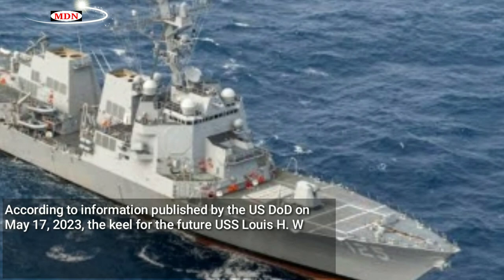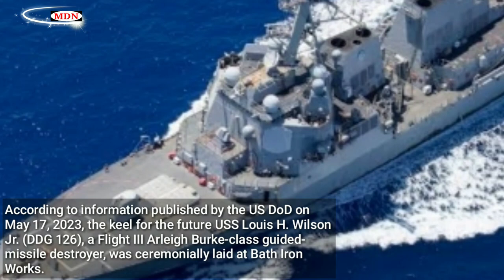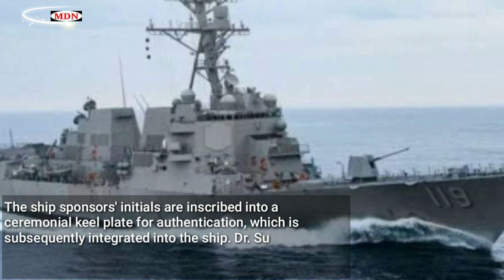According to information published by the USDOD on May 17, 2023, the keel for the future USS Lewis H. Wilson Jr., DDG-126, a Flight 3 Arleigh Burke-class guided missile destroyer, was ceremonially laid at Bath Iron Works. The modern keel-laying ceremony signifies the assembly of a ship's principal modular components at ground level, marking a substantial milestone in a ship's production. The ship's sponsor's initials are inscribed into a ceremonial keel plate for authentication, which is subsequently integrated into the ship.